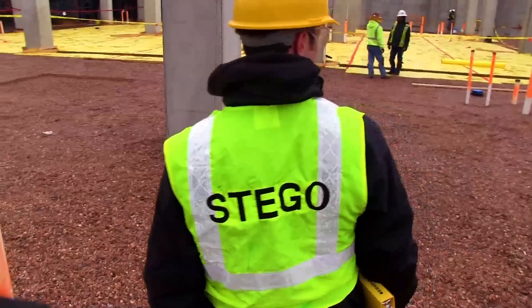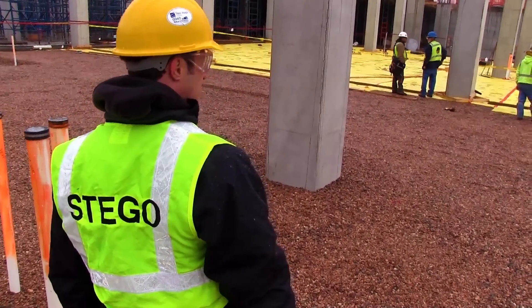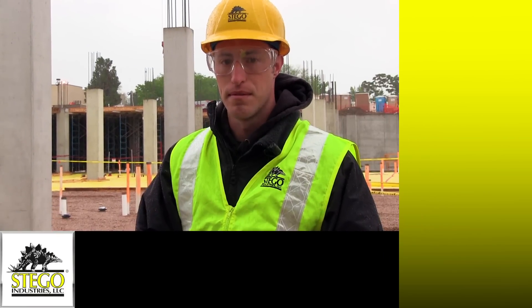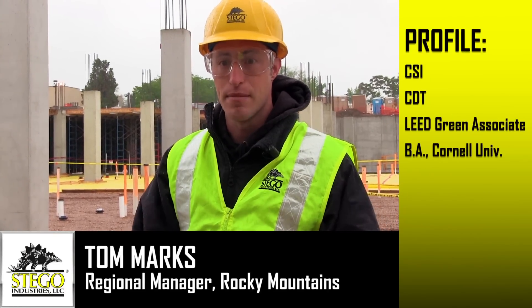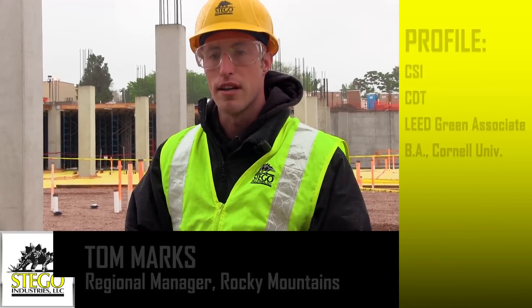We've used Stego's vapor barrier product because it has a proven track record. Stego's Rocky Mountain Regional Manager, Tom Marks, who's based in Denver, visited the site during StegoRap's installation. Hospitals are definitely some of the most sensitive areas we see in construction. These are areas that demand very high levels of performance, but also indoor air quality.